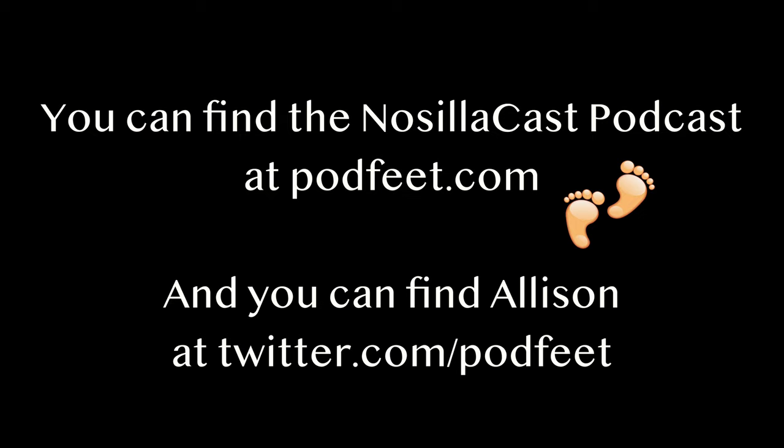I think this is an interesting product and I don't believe I've ever heard of anything like it. Thank you very much, Neha. Thank you so much, Alison.